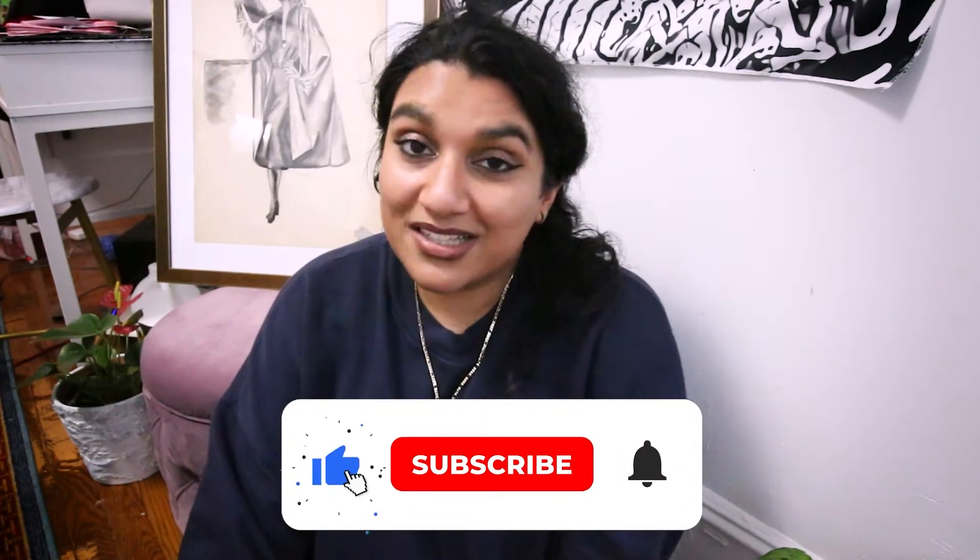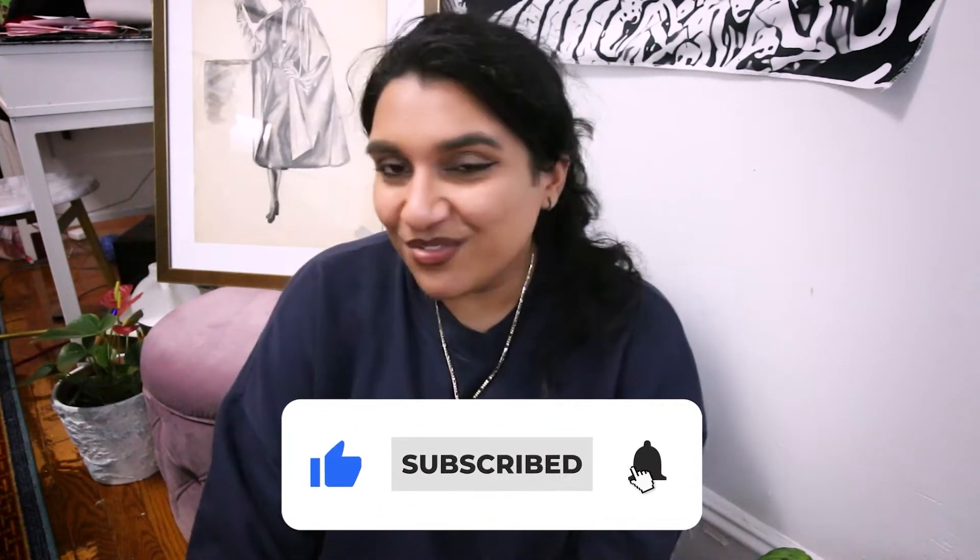As always, if you're enjoying the content, please like and subscribe and definitely leave a comment down below. And if you want to keep up with more of these fun antics, then definitely follow me on Instagram, where I post pretty much every day. So let's just get right into it.